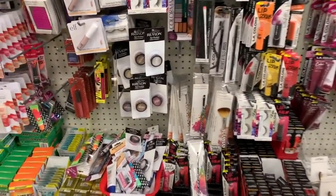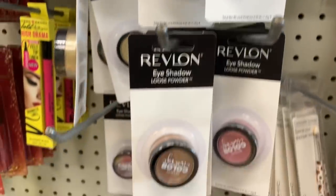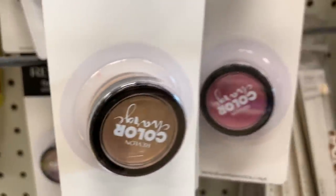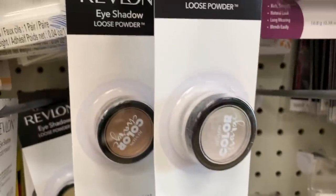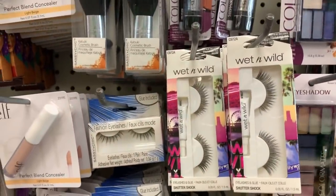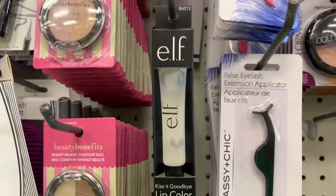Oh my gosh you guys, look — the Revlon eyeshadows are here! Revlon Color Charge. Also wet and wild lashes, and a lip color remover from elf.